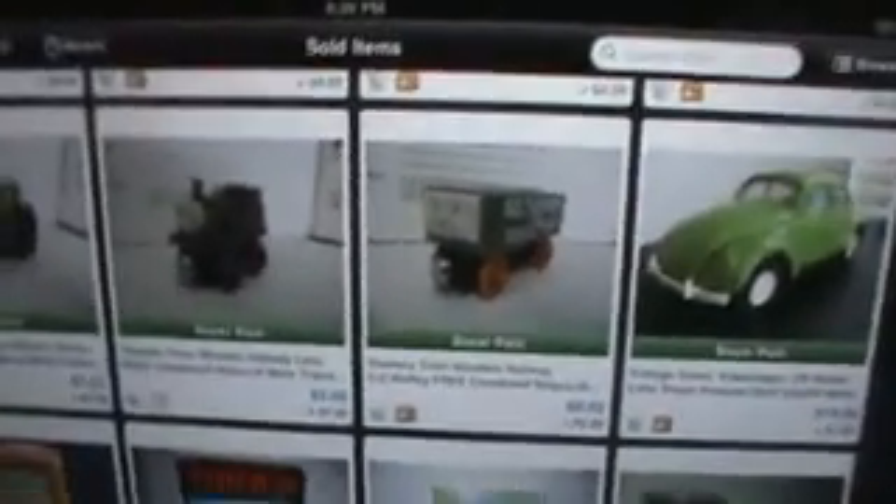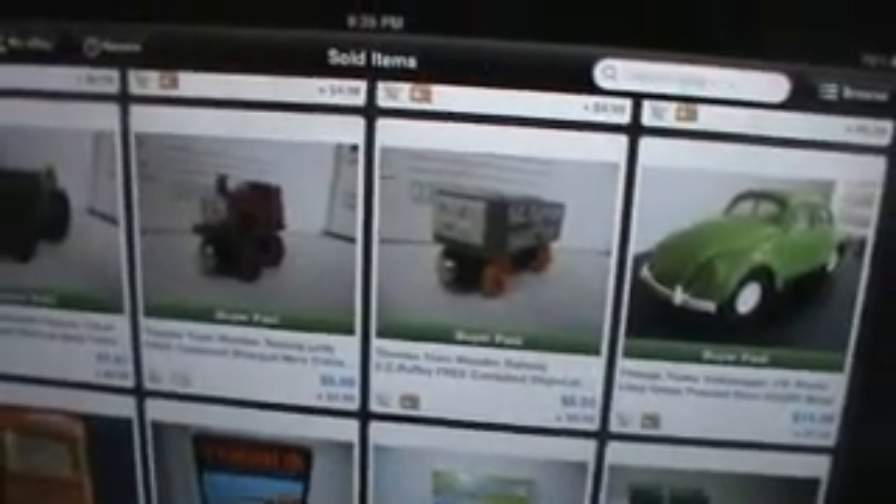All together, on the stuff that sold this month — not counting the $150 of Legos — I spent $352 on the items that sold, and I still have some things to sell out of that money. But I made $1,620 in profit. So that's about $1,300. After fees and that kind of stuff, I probably made between $900 and $1,000 in net profit.